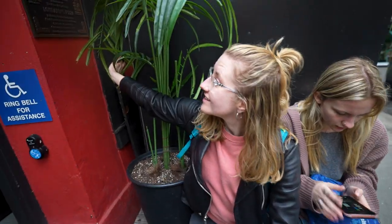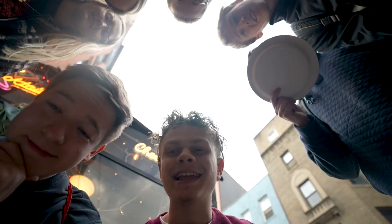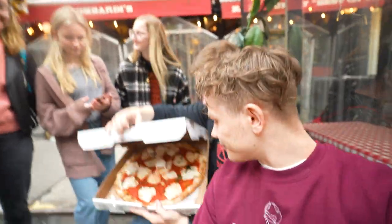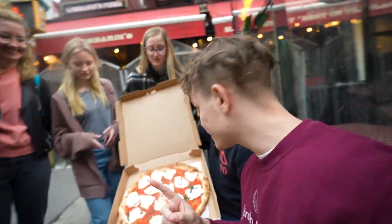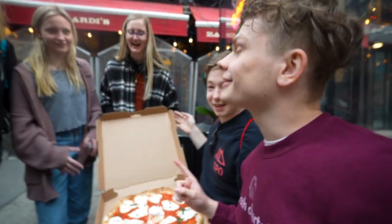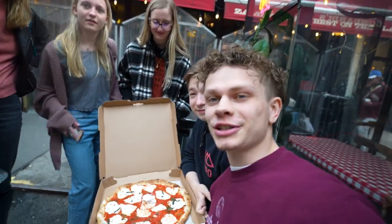This is the first pizzeria in the United States, opened in 1905 — it is part of the pizza hall of fame. We're at the oldest pizzeria in the United States. The real question is: is it the best? We got the pizza, let's open it up. It looks really good. They only have margherita — that's cheese pizza.